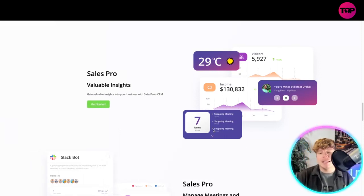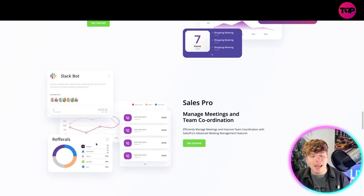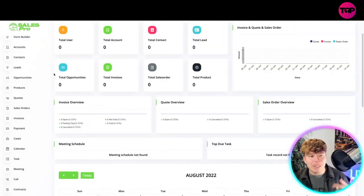Look how cool the insights look — you can have everything on there: your calendar, your income, your businesses, your customers, your weather, anything your team needs. It's an insight into your business. You also have the Slack bot, referrals insight, and you can manage meetings and team coordination right inside here.